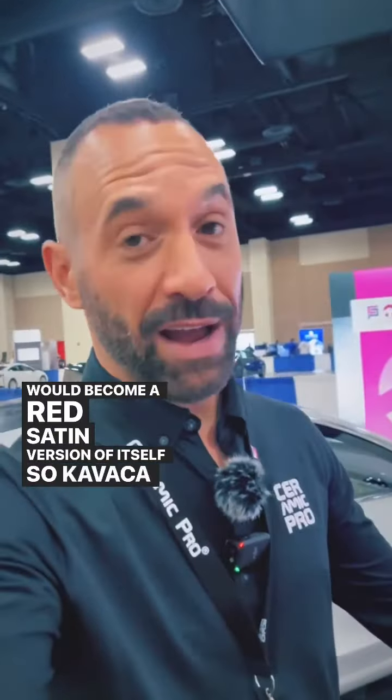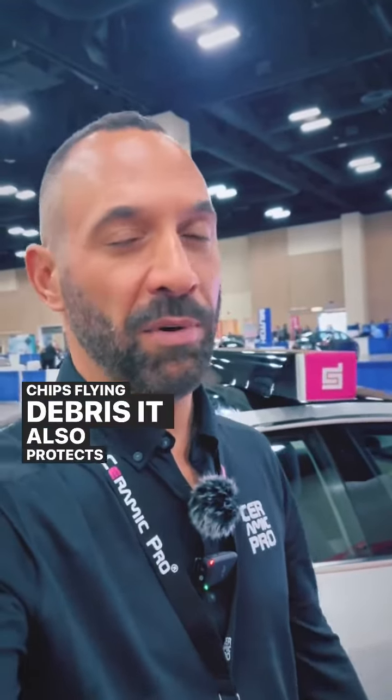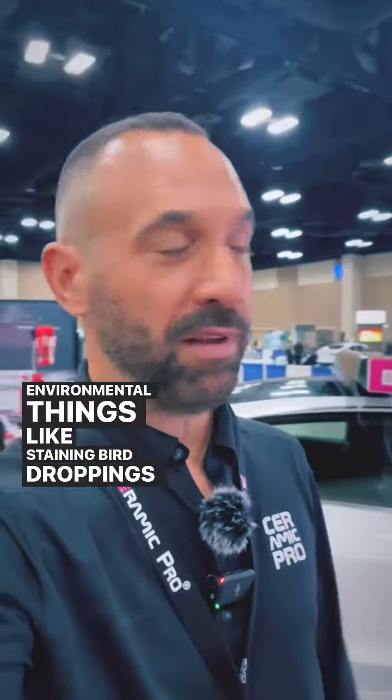Kvacha paint protection film will protect your paint from impact — rock chips, flying debris. It also protects against other environmental things like staining, bird droppings, and stuff like that.